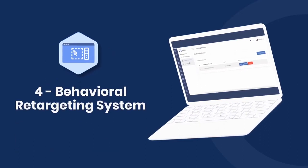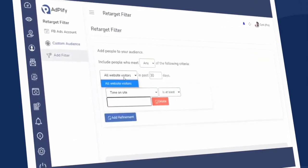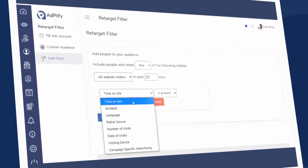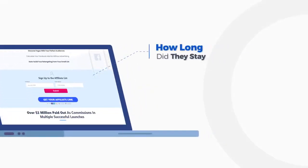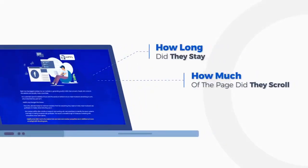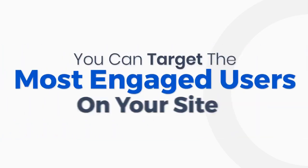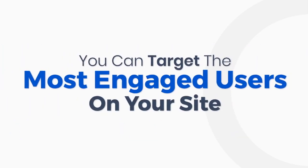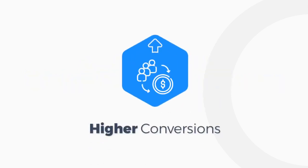Adplify also gives you a complete behavioral retargeting system. That means you can create an audience of super prospects based on how they behaved on your website — factors like how long did they stay, how much of the page did they scroll, which section did they read, and many more. This way, you could target the most engaged users on your site and save tons in ad costs and get higher conversions.